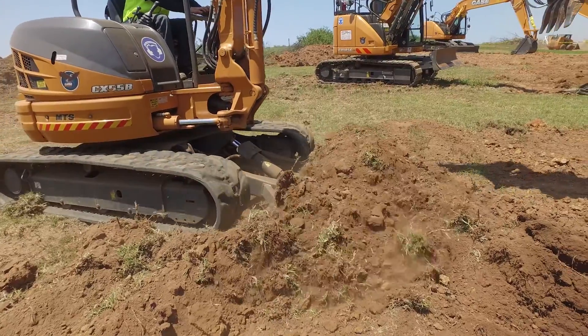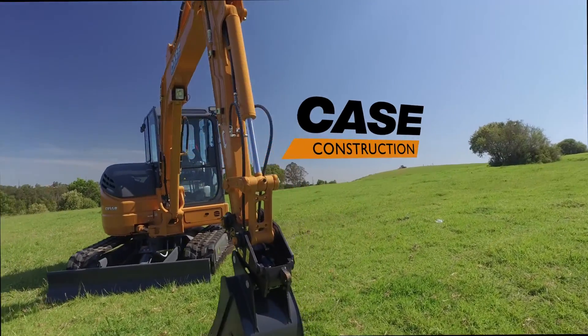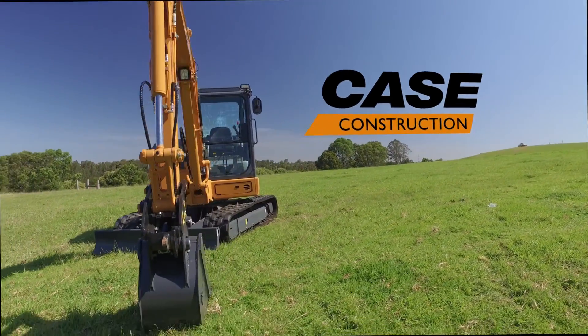Talk to your Case dealer about the Case Mini-Excavator product range. If real-world performance matters to you, turn to Case — experts for the real world.